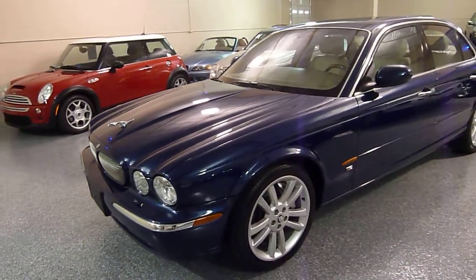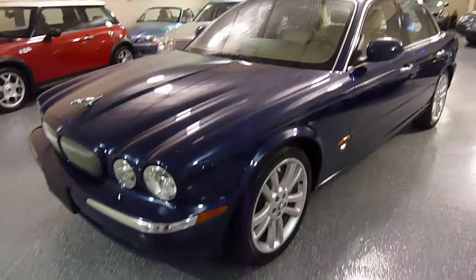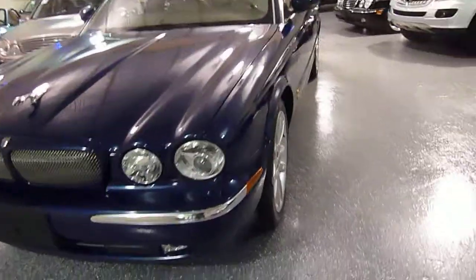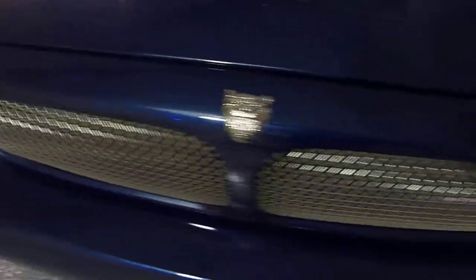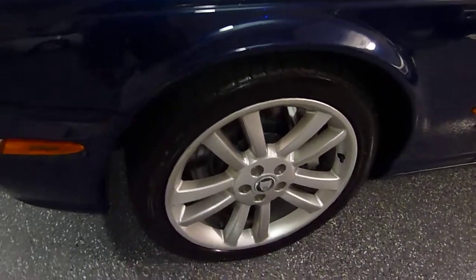The XJR is set up for luxury and handling at the same time, and excellent performance. You can tell on the XJR — it's got the mesh grille and the grille itself is not chrome; it's the same as the body color. It also has 19-inch wheels. Here's the R emblem.